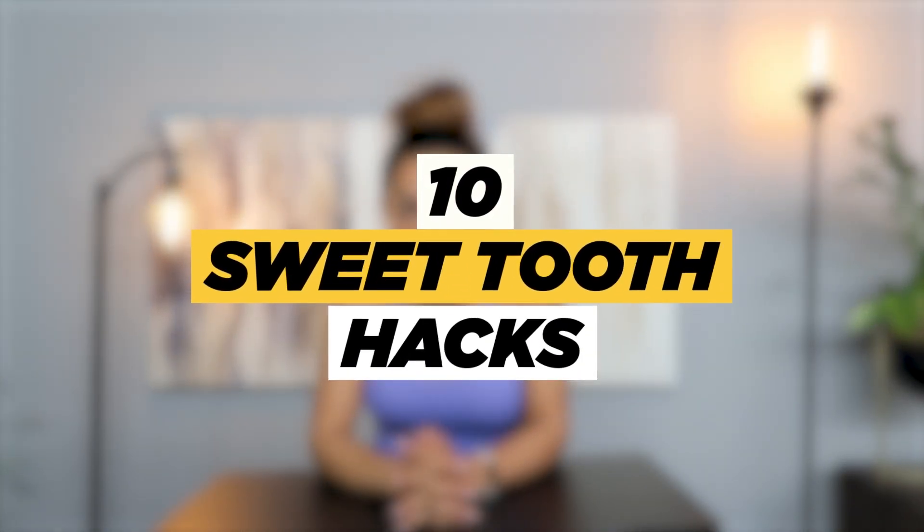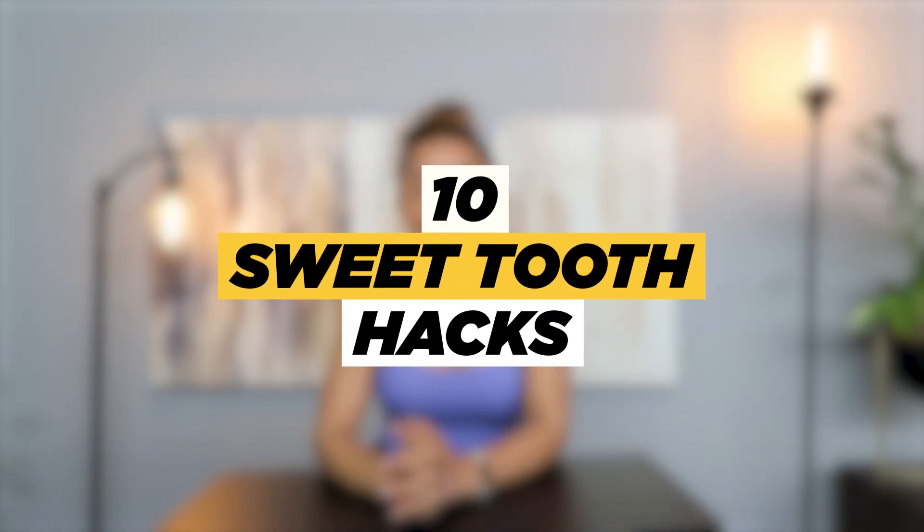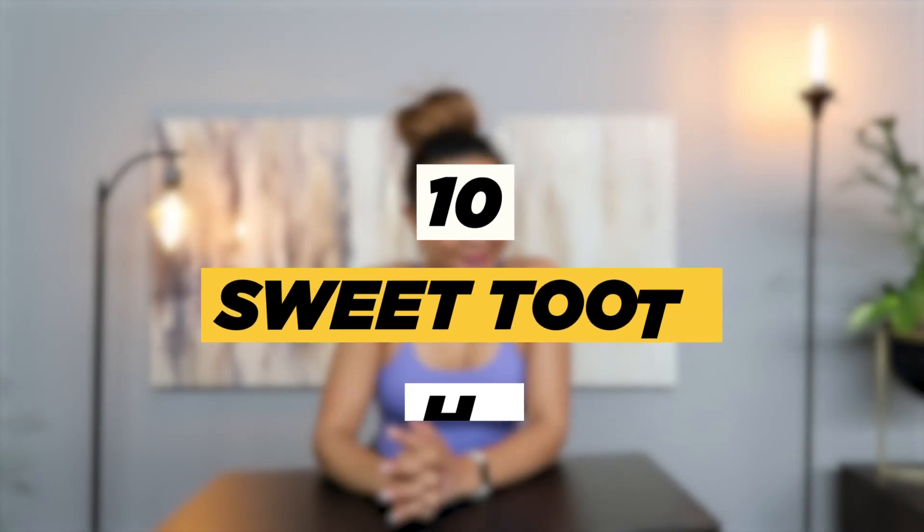Today we're going to be talking about ten sweet tooth hacks. If you're like me, I crave things here and there, but today I'm going to share a few things.